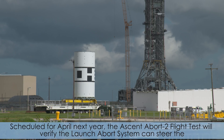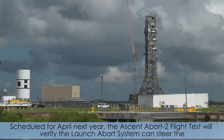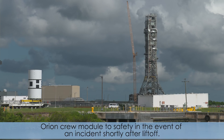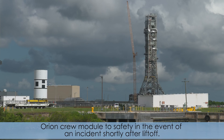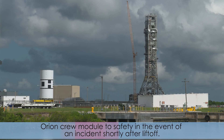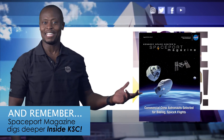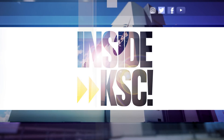Scheduled for April next year, the Ascent Abort 2 flight test will verify the launch abort system can steer the Orion crew module to safety in the event of an incident shortly after liftoff. And remember, Spaceport Magazine digs deeper inside KSC.